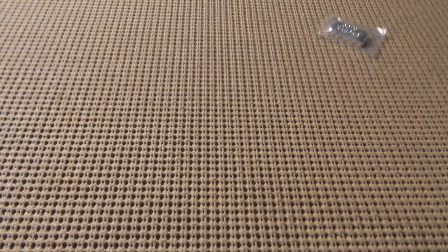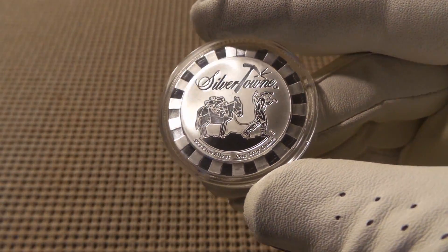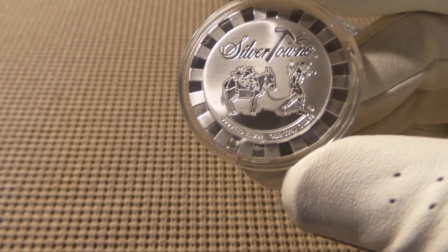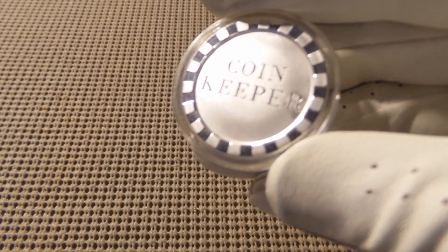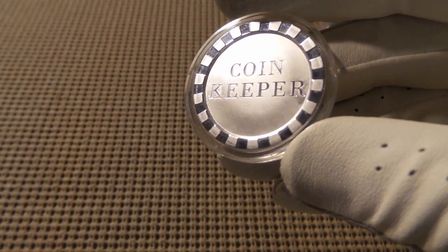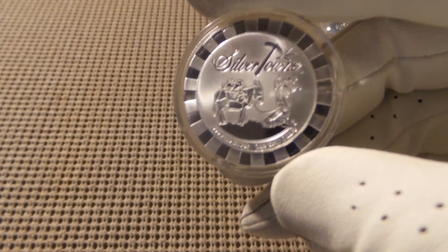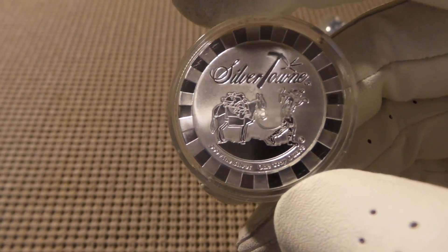If I can get a drumroll please — boom! It is coin keeper's very own Silver Town stackable round. Now you may be saying that you've seen this before, but I assure you you have not. Because bam — there you have it. This is coin keeper's very own round, and this is a high quality round. It has no blemishes, no marks. It was very well made.